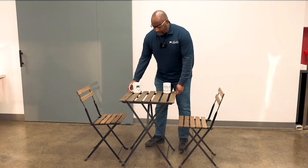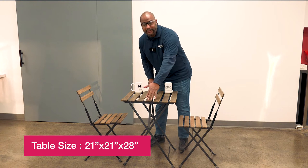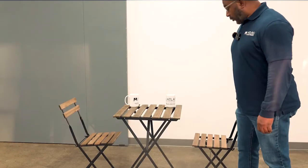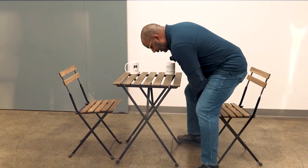The size of the tables — they're about 21 inches by 21 inches and about 28 inches high. Right here, I'm going to demonstrate what it looks like sitting at this table.